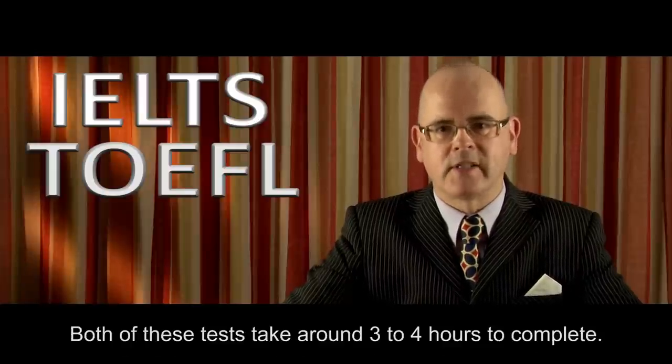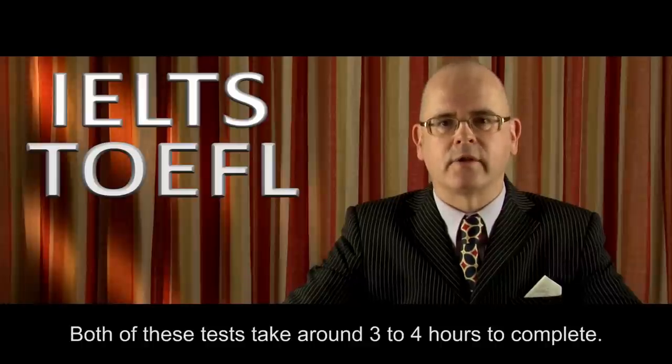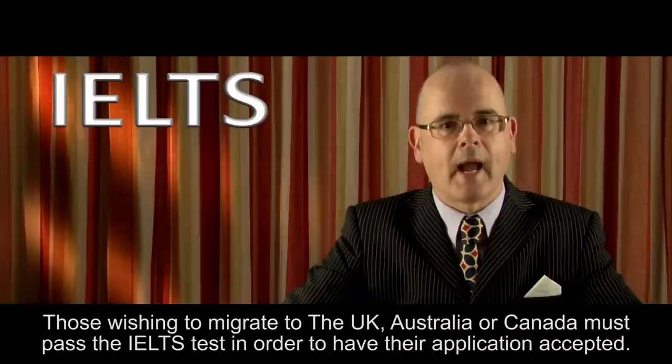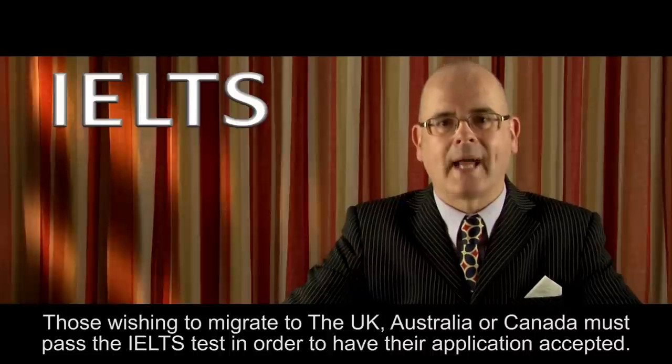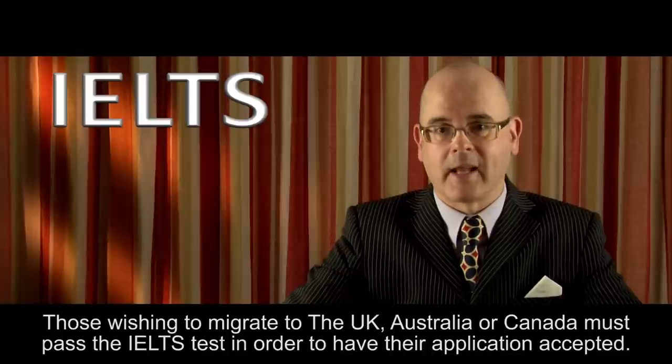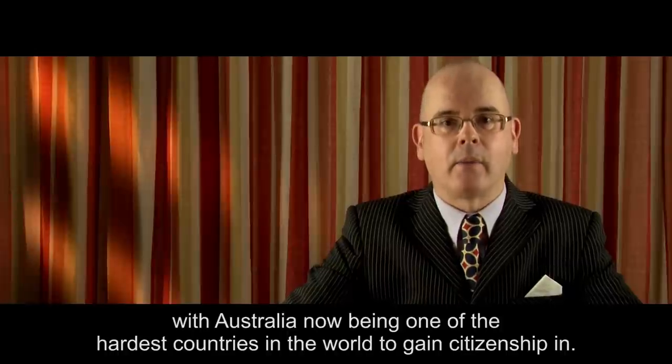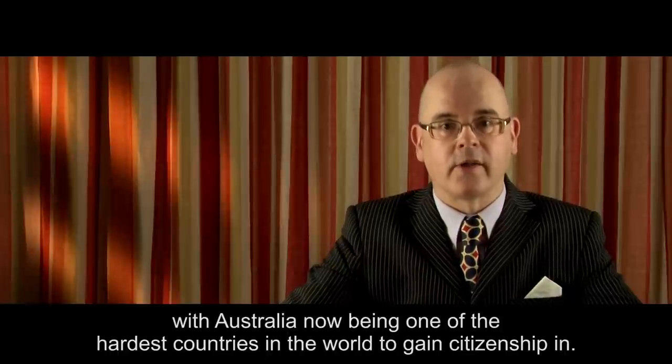Both of these tests take around three to four hours to complete. Those wishing to migrate to the UK, Australia, or Canada must pass the IELTS test in order to have their application accepted. It's worth noting that over the past few years these rules have been tightened, with Australia now being one of the hardest countries in the world to gain citizenship in.